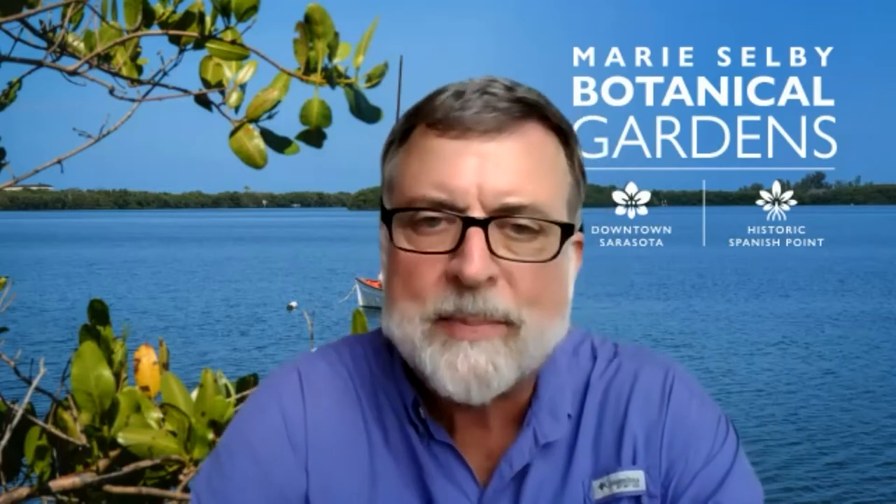This is a true two-campus event today. Even though our focus is on the packing house, I am broadcasting from downtown Sarasota campus. Caitlin is at the Historic Spanish Point campus. Mindy's in the background running the technology here downtown Sarasota.